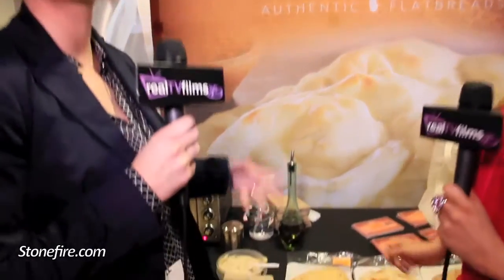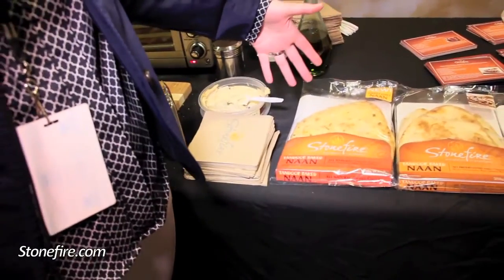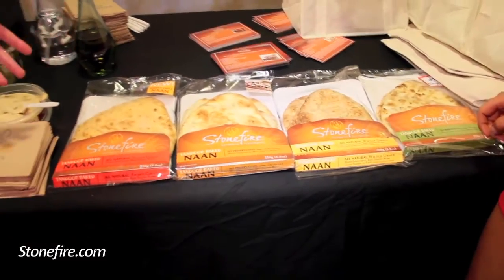Sure. So we focus at Stonefire on authentic traditional flatbreads. What we've brought here today is our lineup of naan flatbread. It's a traditional Indian flatbread made with buttermilk and ghee. It's hand stretched and baked in a tandoor oven. We've brought all four flavors: sweet chili, original, whole grain, and garlic.